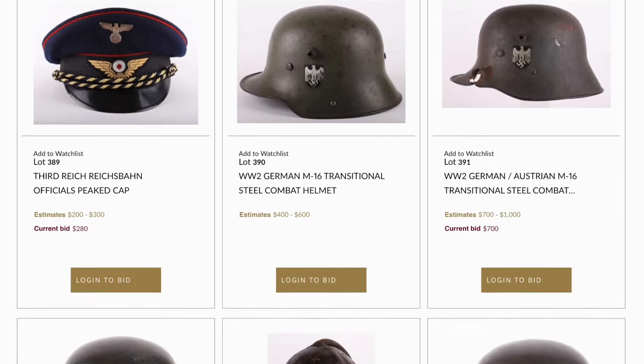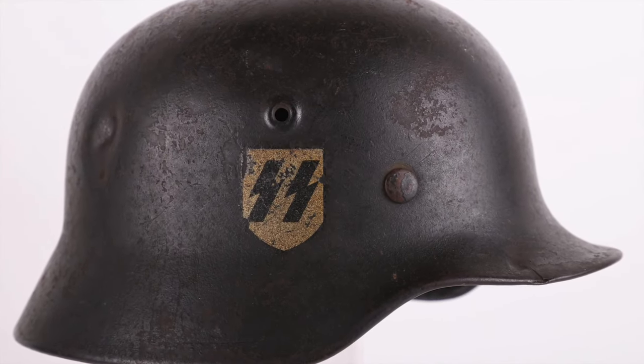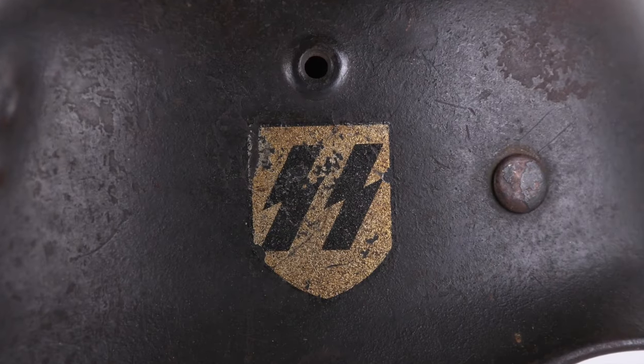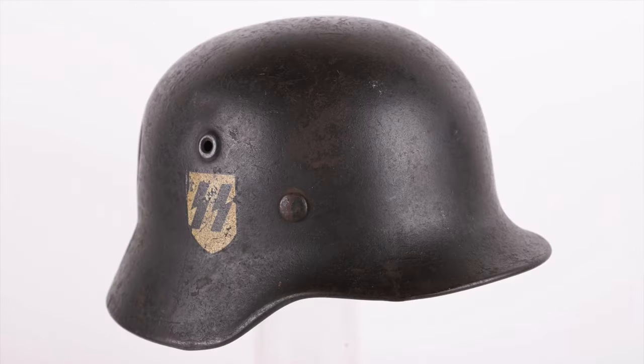Continuing on SS headdress, lot 396 is a Waffen SS M40 steel combat helmet — a really good, untouched original example. There's a little bit of battle damage visible on the back of the shell, but it has a lovely conditioned decal. The liner is a little worn with some dryness and minor damage, but still a good original example. Estimated at $6,000 to $8,000.